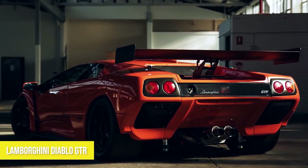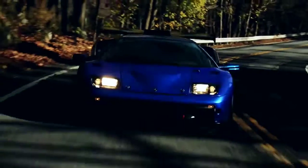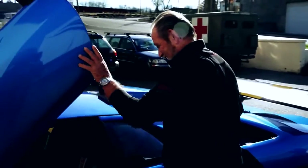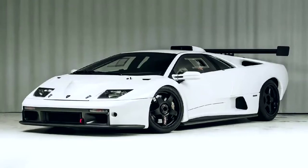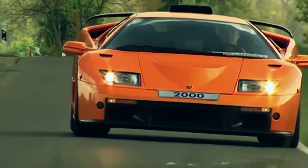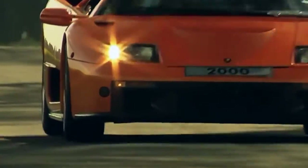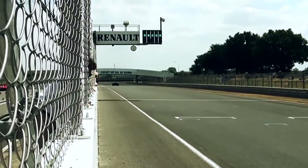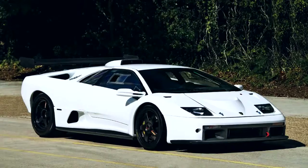Number ten: Lamborghini Diablo GTR, top speed 217 miles per hour. In Spanish, 'Diablo' means devil. Lamborghini produced this iconic car from 1990 through 2001, and it features a zero to 60 time of 3.5 seconds. It was actually the Italian automaker's first car to go over 200 miles per hour. In 2001 they replaced it with the Murcielago. While the GT version was produced in 1999, the GTR didn't follow until a year later. It utilizes the same 6-liter V12 as the GT but has a more refined ignition and fuel system.